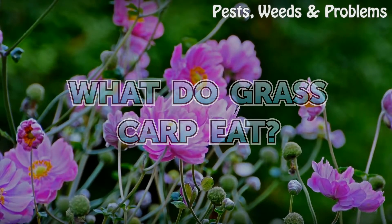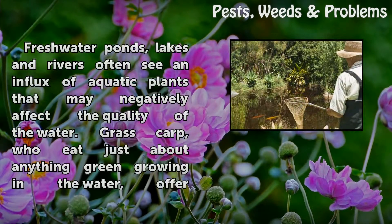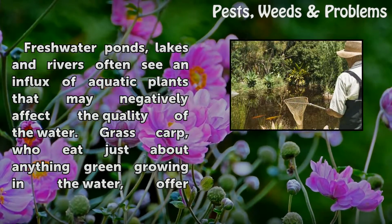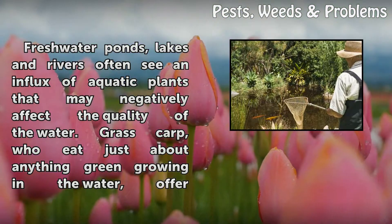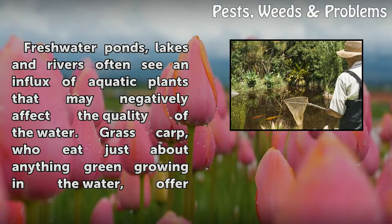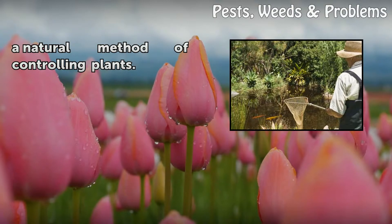What do grass carp eat? Freshwater ponds, lakes and rivers often see an influx of aquatic plants that may negatively affect the quality of the water. Grass carp, who eat just about anything green growing in the water, offer a natural method of controlling plants.